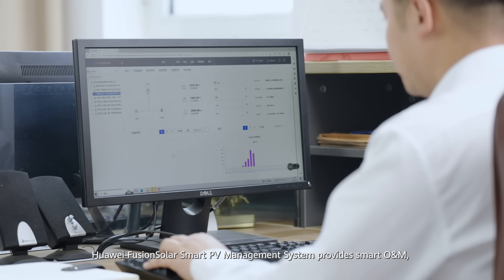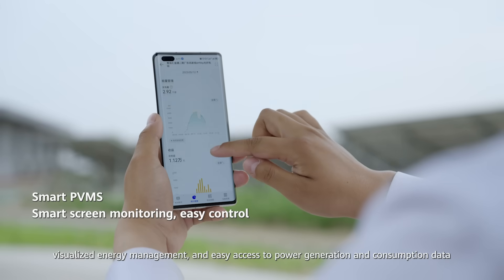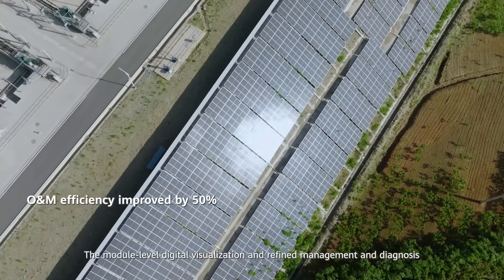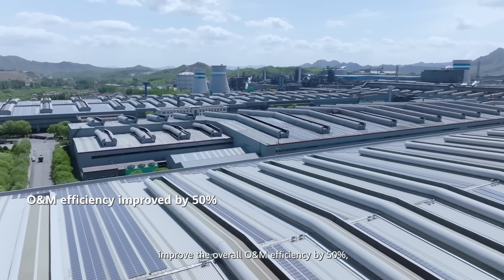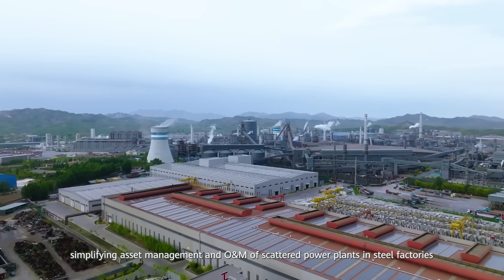Huawei FusionSolar Smart PV Management System provides smart O&M, visualized energy management, and easy access to power generation and consumption data. The module level digital visualization and refined management and diagnosis improve the overall O&M efficiency by 50%, simplifying asset management and O&M of scattered power plants and steel factories.